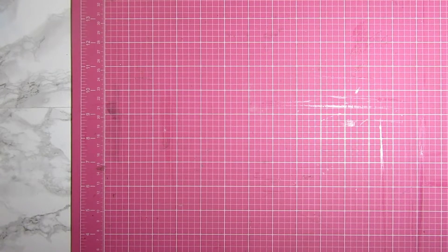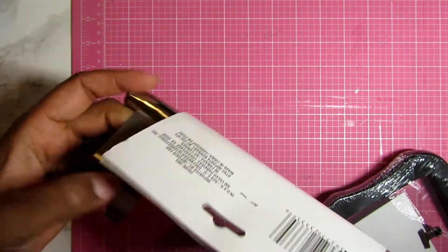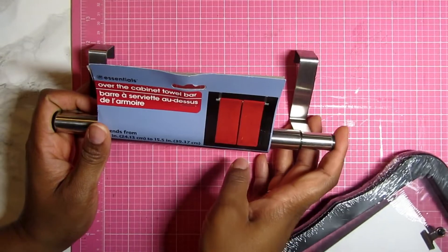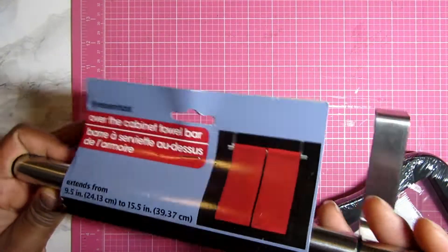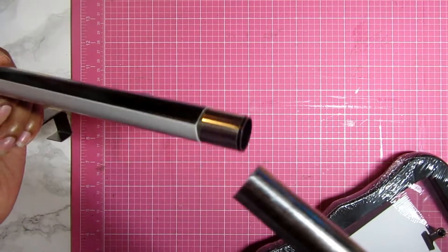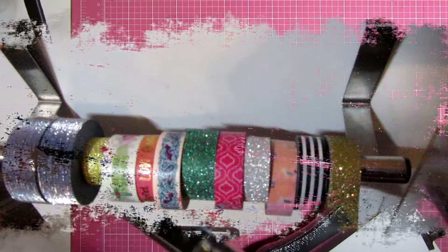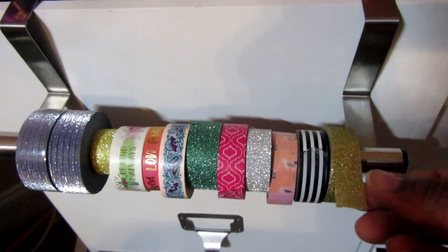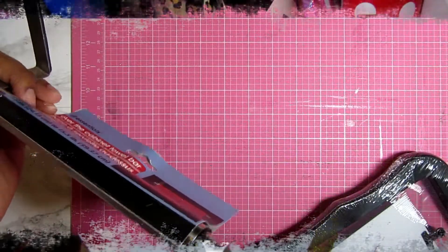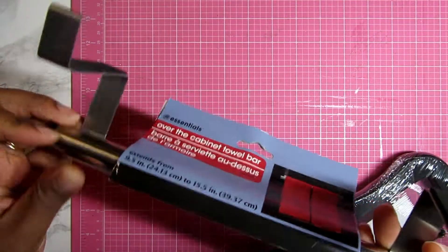I also picked up this over-the-cabinet towel bar. I thought this would be neat to hang washi tape or adhesive on when I'm working on a project. The towel bar just slides out so you can hang your washi tape, ribbon, or something from it. I thought that was a neat idea for the craft room.